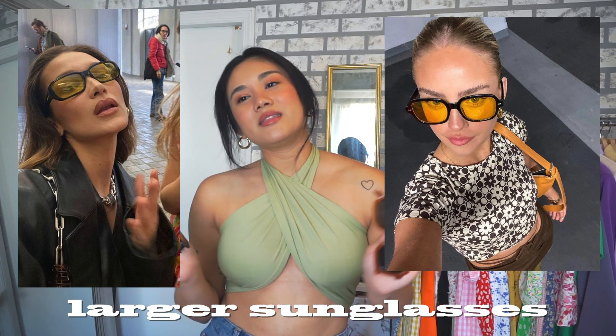Another trend I've been loving are larger sunglasses — anything that covers my eyes and blocks the sun. I have two to show: a yellow-tinted pair from Amazon that's been super on-trend, giving a retro 70s feel, and a pair from Princess Polly that's super cute and goes with anything. I love wearing them with my straw hat — it looks super chic and glam. It's great that bigger shades have been coming back in 2021.